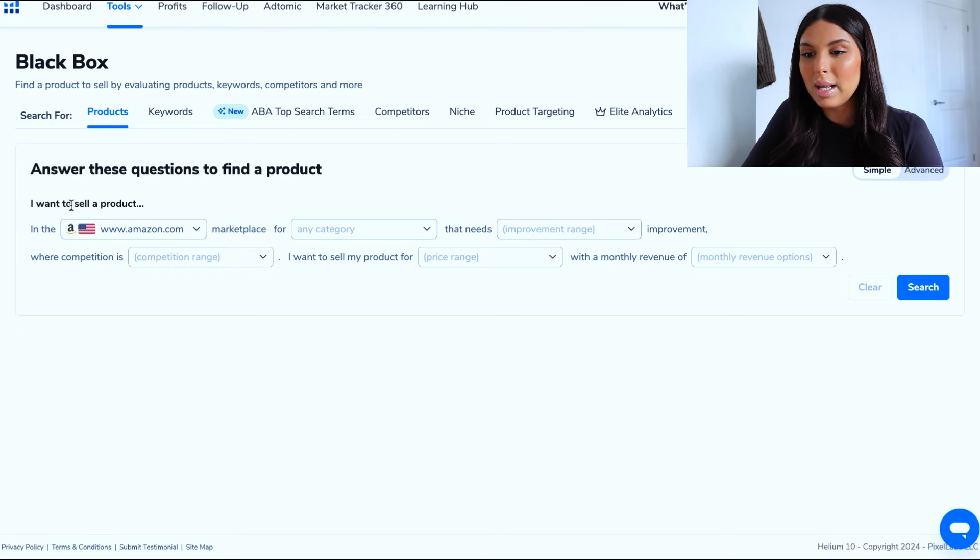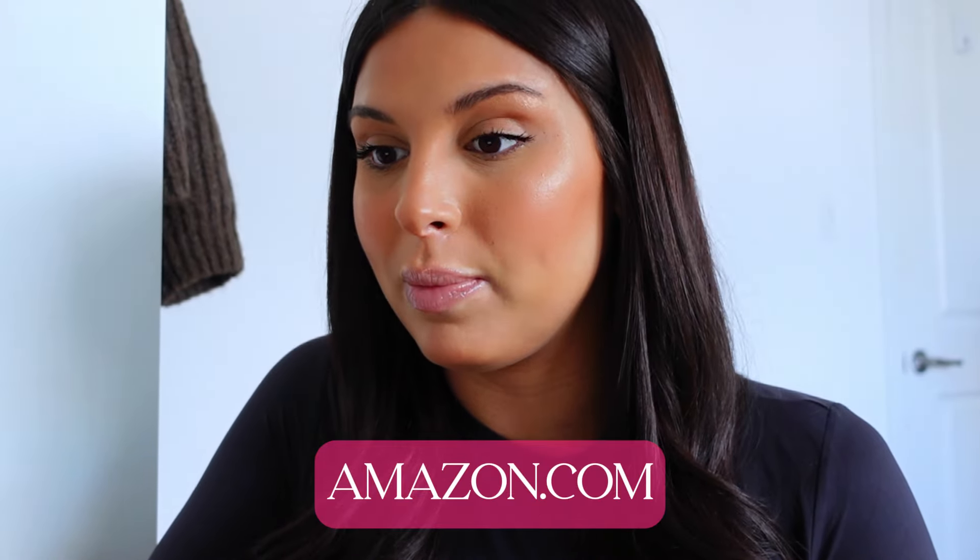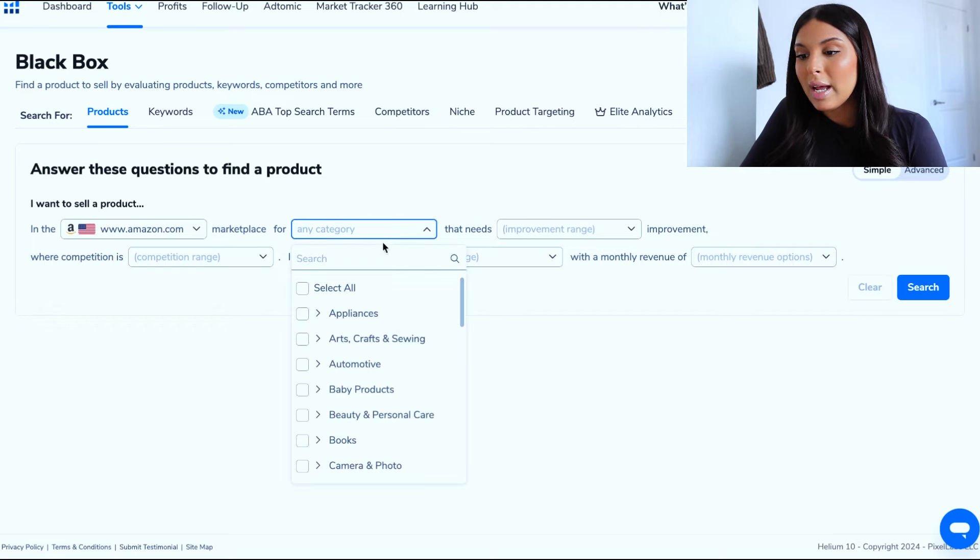It's going to say 'I want to sell a product in the' — and we're going to choose amazon.com. Amazon.com is the biggest marketplace; after that it's Amazon UK, but I recommend selling on amazon.com no matter where you live. Then you're going to choose your category. Decide on a niche before you start — what are you passionate about? You're going to be talking about this product a lot, using it yourself, and filming content about it, so make sure it's something you actually like.